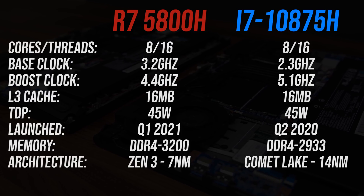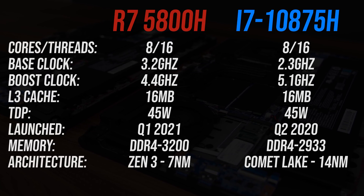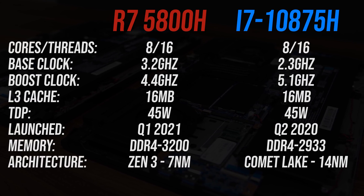The Ryzen chip has a higher base clock but a much lower boost clock. Both are listed with a 45-watt TDP, but I'll explain shortly why that doesn't matter much. Otherwise there are some differences in memory speeds.